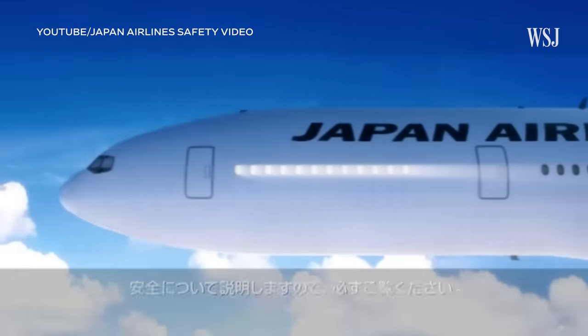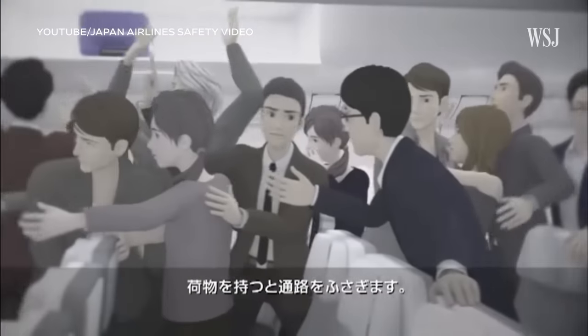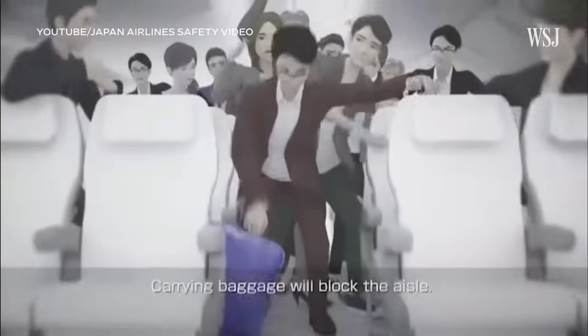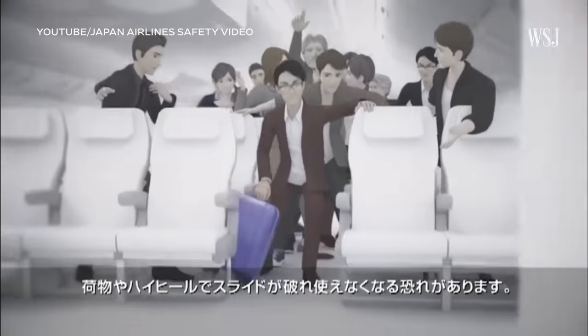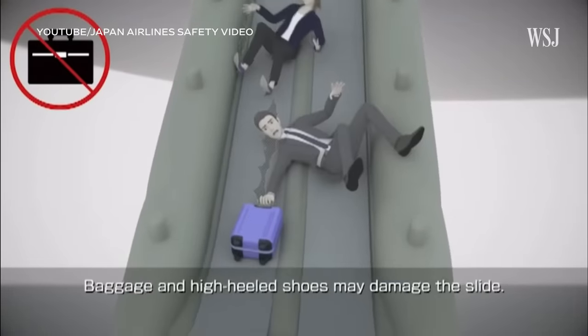When you've got your big roller bag or your big rucksack or whatever, and you're going down the aisle, you're taking up much more space than a single person would. And so that's making the congestion worse. And finally, if you manage to get to the exit with the bag and you take the big luggage down the chute, that can damage the slide.